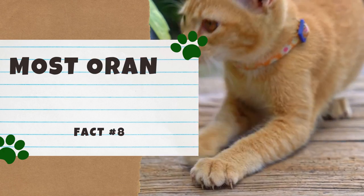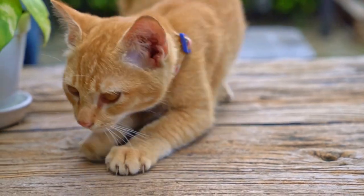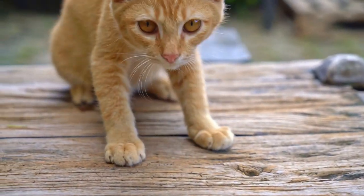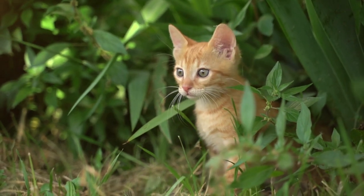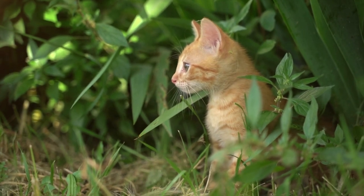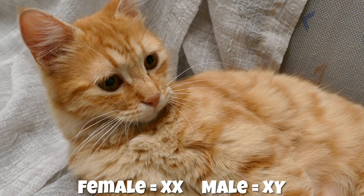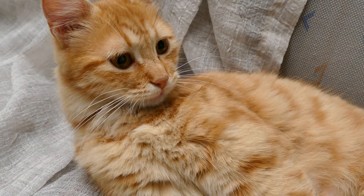Number 8: Most orange tabbies are male. If you ever had to bet on an orange tabby being male or female, put your money on male — about 80% of orange tabby cats are male. The answer lies in genetics: the gene that produces orange fur is on the X chromosome. Females have two X chromosomes and males have one X and one Y chromosome. Since females have two X chromosomes, female orange tabbies need two copies of the gene to end up with orange fur, while males only need one.